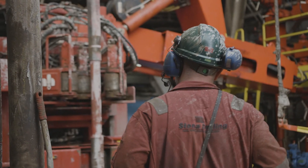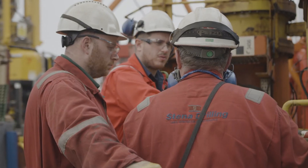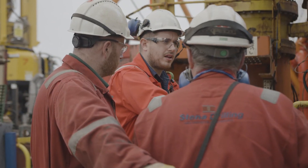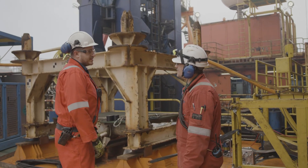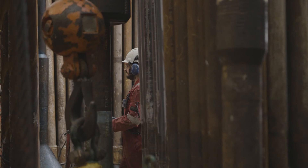Innovation — we're always looking to innovate and improve our operations, both for the benefit of Stena Drilling and also the client. And ultimately, without question, we look to perform to the highest standards, both in regard to safety and efficiency of the operation.